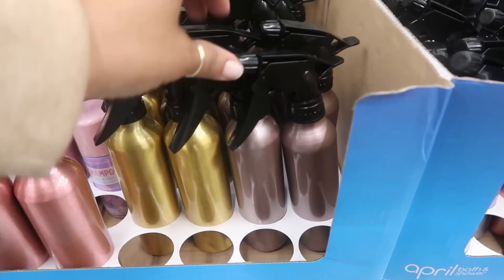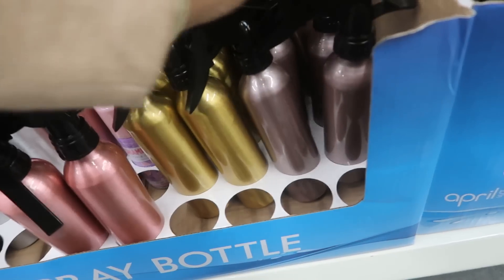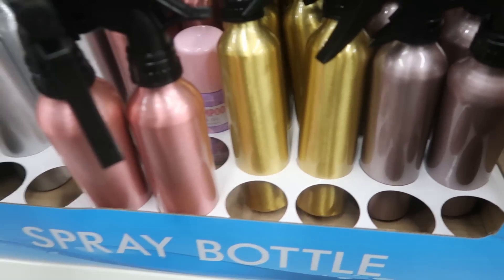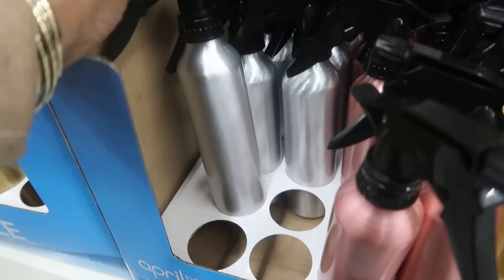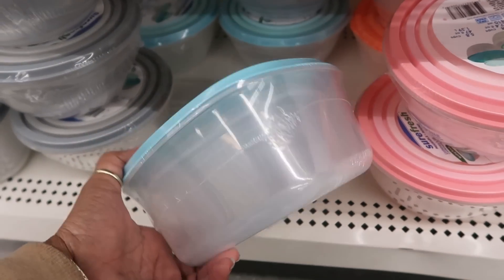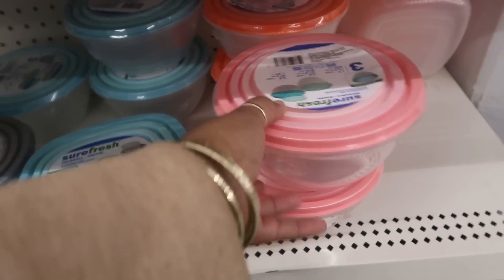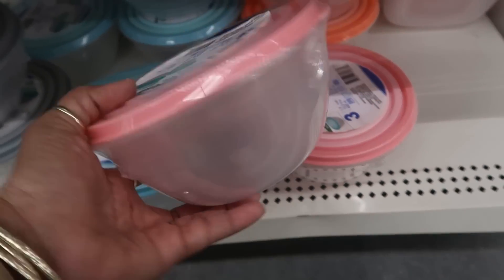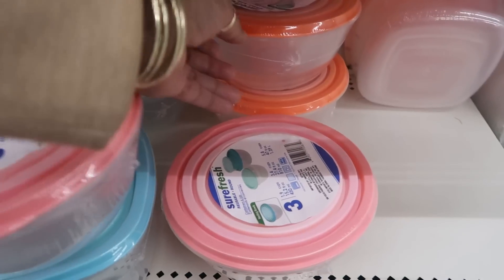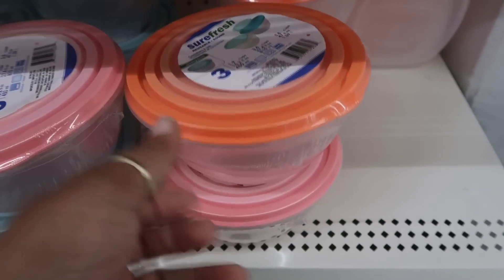They have brought back these spray bottles in pretty colors - that one, there's gold, the pink, and then there's silver right here. They have some reusable containers with lids in that pretty blue and you've got the pink ones, and there's orange - or I should say peach. Those are cool.